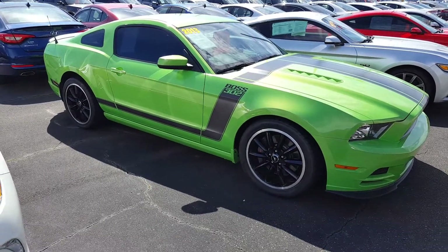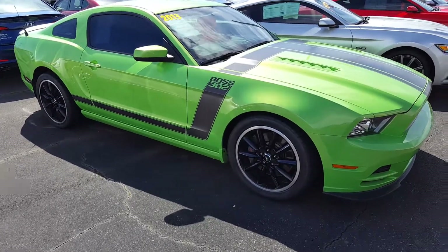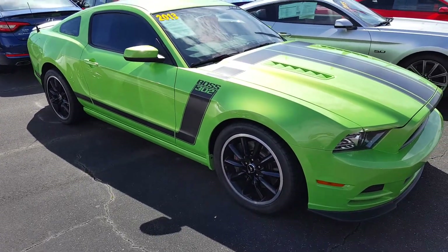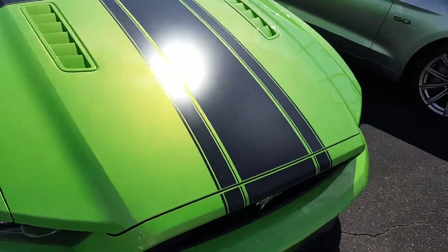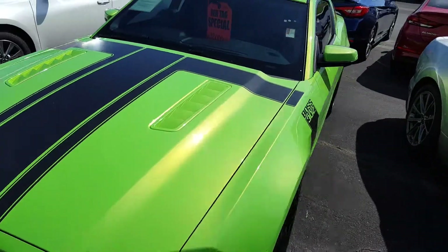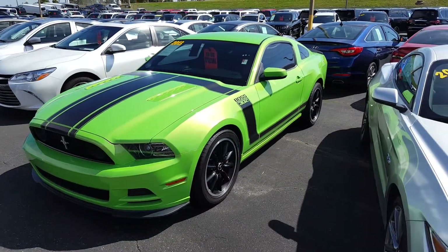$32,000 — leave your comments down below, tell me if that's a good deal or if they're asking too much. I haven't priced these Boss 302s lately, but I think they hold their value pretty well.